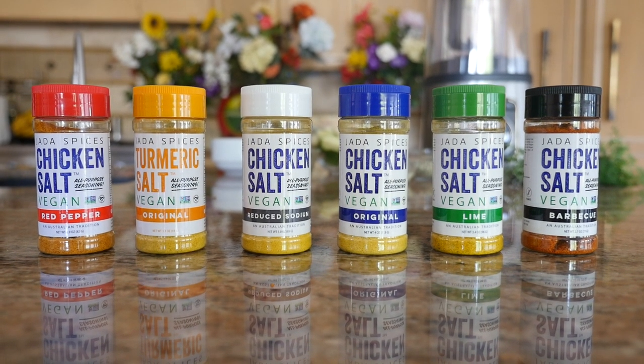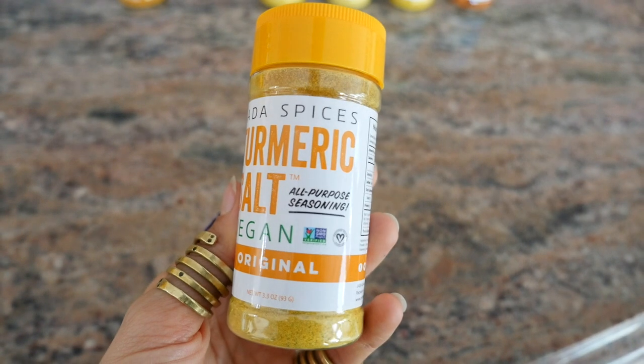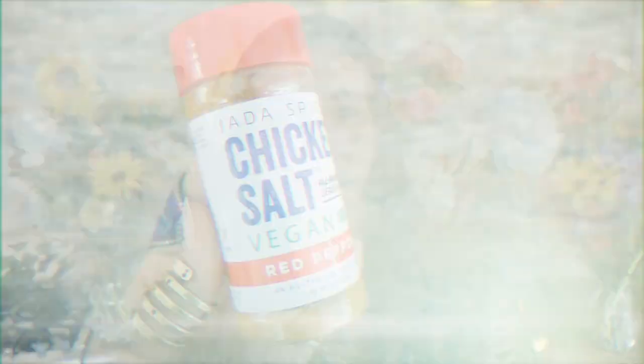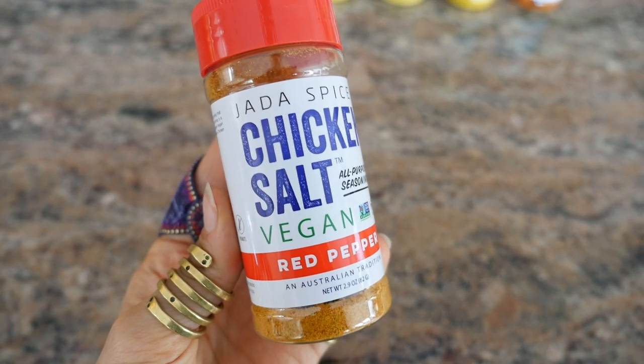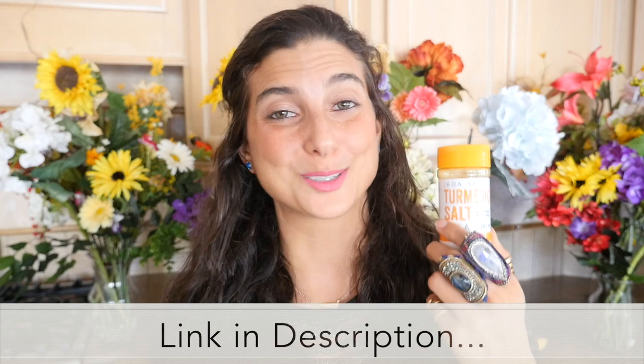This video is in collaboration with Jada Spices — many of you know them as Chicken Salt. Now don't be fooled by the name; these are all vegan salts made with spices. They're turmeric-based, non-GMO certified, all-purpose seasonings that are gluten-free, and they're even featured on the Food Network. They have different flavors that I'm going to be using in each of these soups to add a little spice and variety. Each of them has a different nutritional benefit. Since they're turmeric-based, they're essentially inflammation-fighting salts. They are so delicious and so good for you — which is why I'm excited to use them in my recipes today.